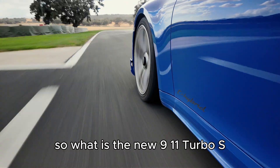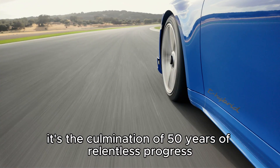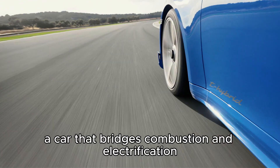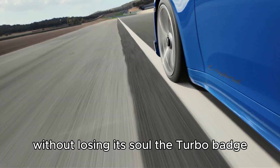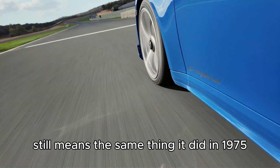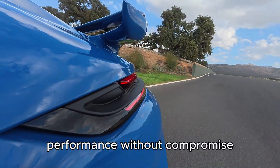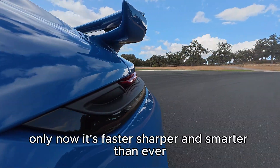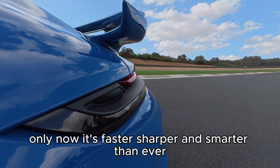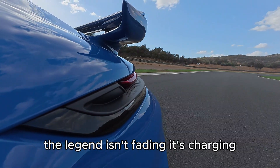So what is the new 911 Turbo S? It's the culmination of 50 years of relentless progress. A car that bridges combustion and electrification without losing its soul. The Turbo badge still means the same thing it did in 1975: performance without compromise. Only now, it's faster, sharper, and smarter than ever. The legend isn't fading — it's charging.